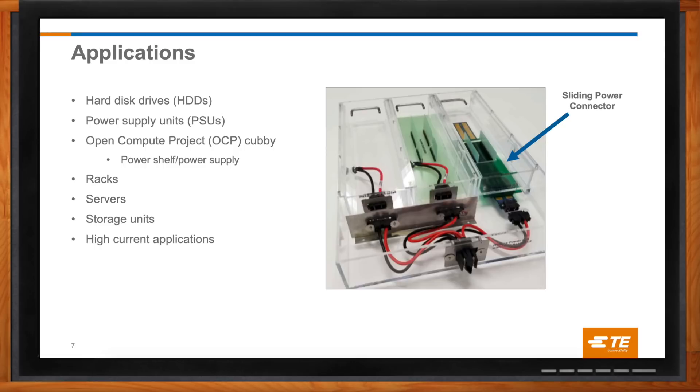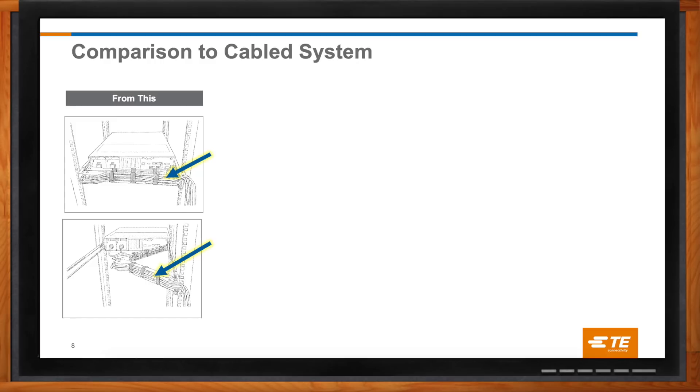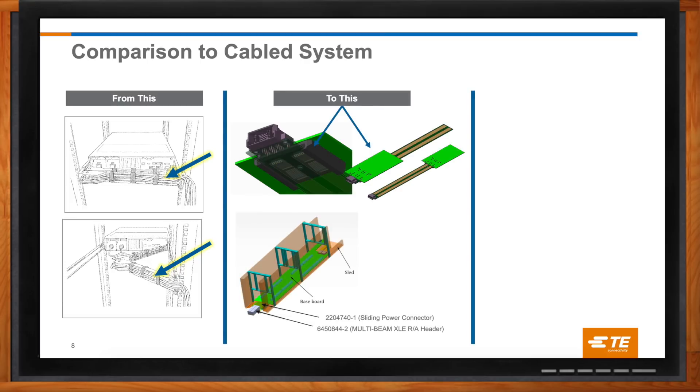How does sliding power compare to how most other systems are done today? Currently, for systems that need to be serviceable, the only way to keep a removable drawer powered is to use a traditional power cable. As you can see from the image on the left, the cable needs a long service loop so that it can stretch as the system is extended, but also fold out of the way when retracted. This presents a significant impediment to airflow, which is critical to keeping things running efficiently. When the sliding power connector is used, there is no impedance to airflow, since the power rail and connector are placed below or to the side of the IT payload, not behind it.